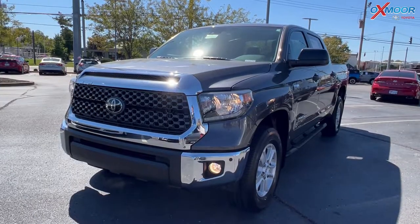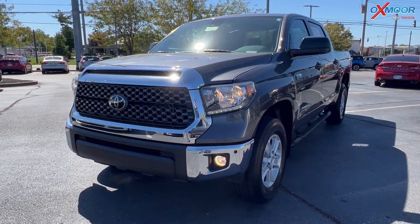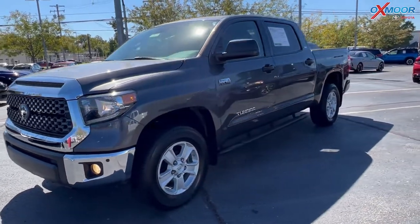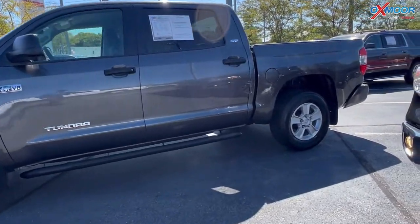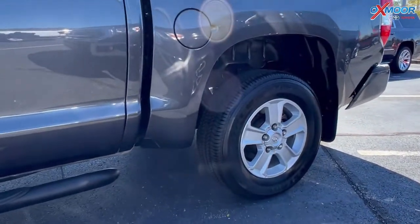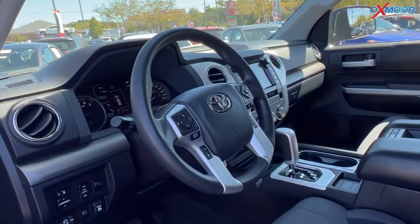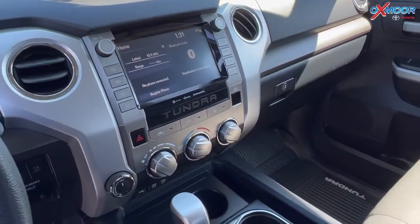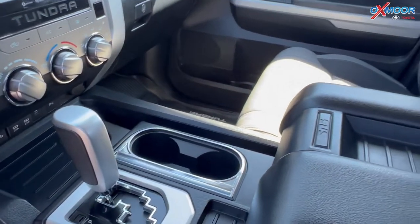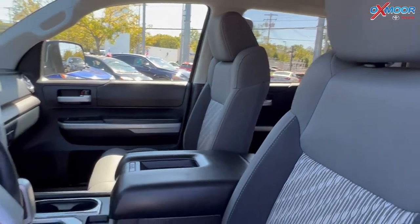The last vehicle we have is a 2020 Toyota Tundra SR5. The exterior color is in a magnetic gray metallic. This vehicle is certified. There's going to be blind spot monitoring, Bluetooth, and a clean Carfax. There's going to be the eight-way power driver seat with lumbar support. This had one previous owner and there's going to be a backup camera as well.